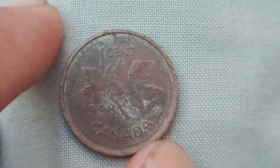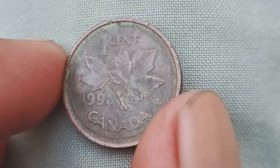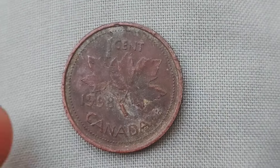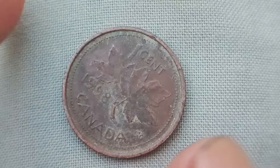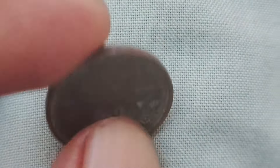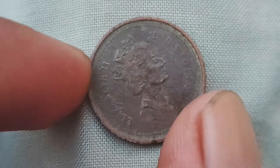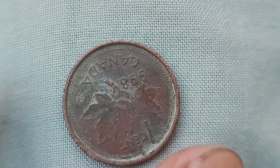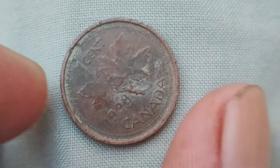One of the most sought-after 1998 Canada one-cent coins is the P mint mark variety. These coins were minted at the Winnipeg P mint and have a distinctive mark on them. If you happen to come across one of these coins, make sure to hold on to it, as they can fetch a high price at auctions. Another important factor that determines the value of these coins is their condition. Coins that are in mint condition, with no scratches or blemishes, are more desirable to collectors. So if you have a 1998 Canada one-cent coin that looks like it just came out of the mint, you could be sitting on a small fortune.